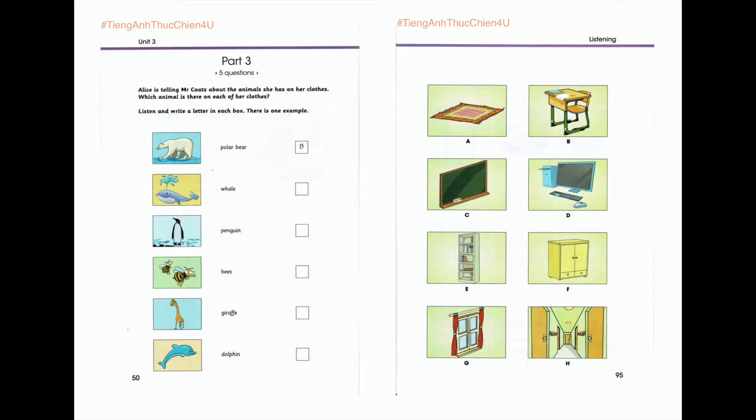Part 3. Listen and look. There is one example. Alice is telling Mr Coates about the animals she has on her clothes. Which animal is there on each of her clothes? Alice, every day you wear clothes with animals on them. Yes, you're right, Mr Coates. Today I'm wearing a sweater with a polar bear on it. I went to the zoo last weekend and bought it at the shop there. Can you see the letter B? Now you listen and write a letter in each box.